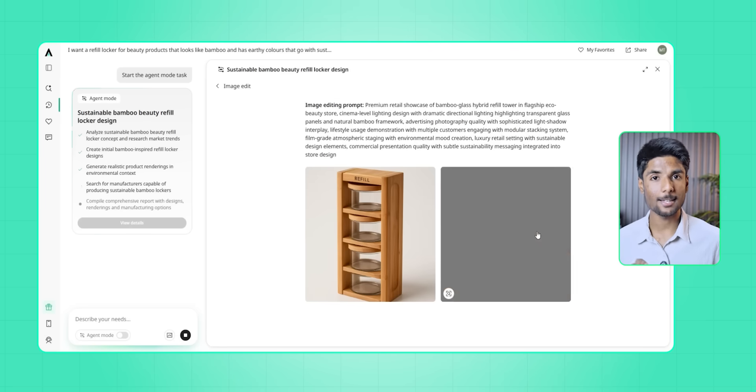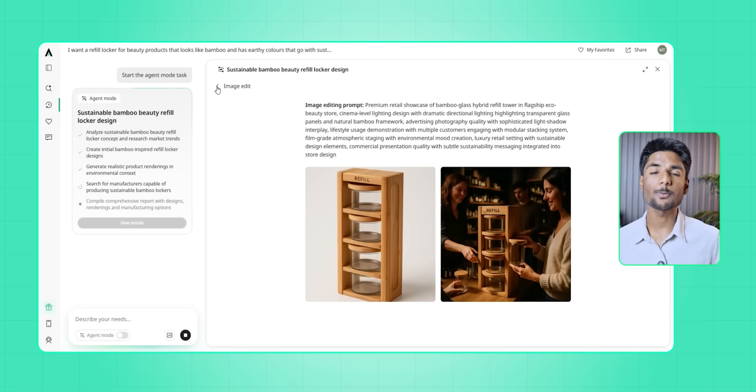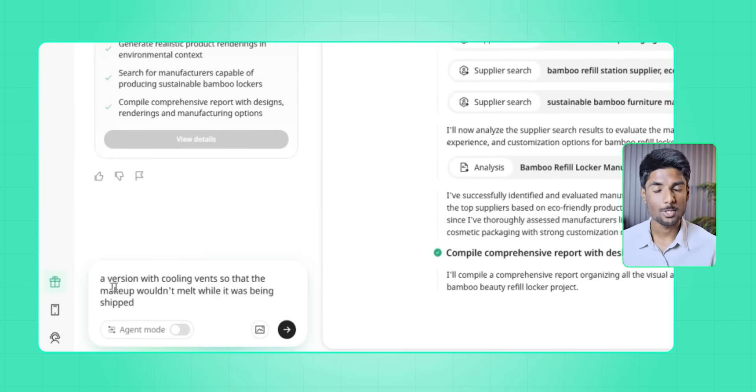It wasn't just a fantasy about how things look — these pictures were connected to real sources and parts. At that point the thought changed from 'I'll build this one day' to 'oh wait, this could be real by next month.' I got really excited and pushed it more.